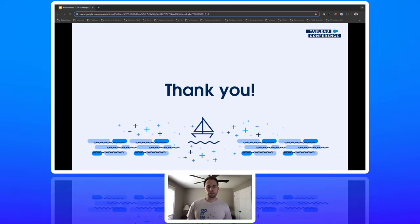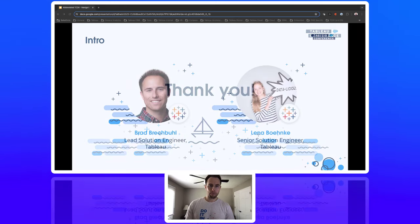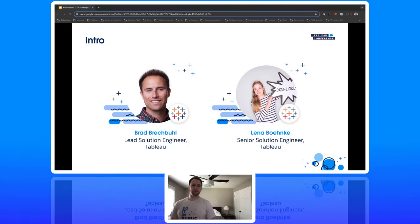Thank you for the time today. Thank you for being with us. Thank you for watching this video, and thank you for being a Tableau customer. All of our customers provide great feedback and continue to strive to make us better.